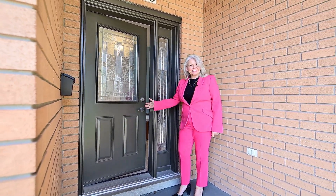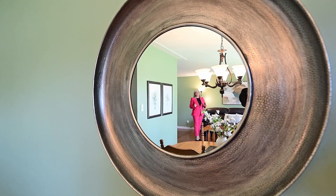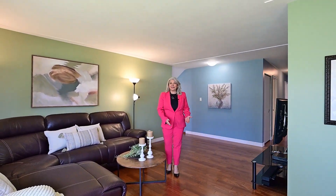Please be my guest. My favourite part of this home has to be this sun-drenched living room. Check out the hardwood floors — your family's going to love it here.